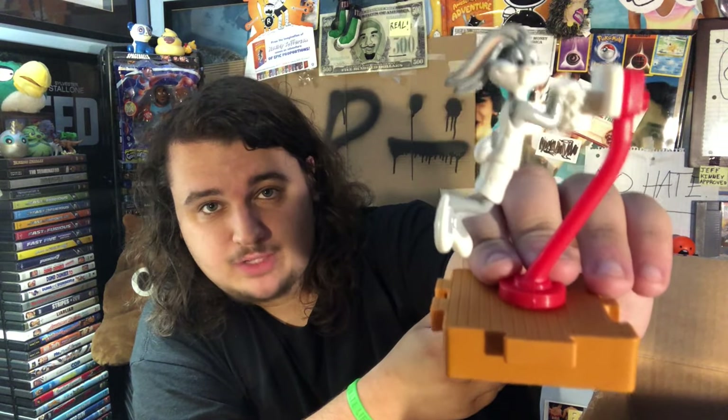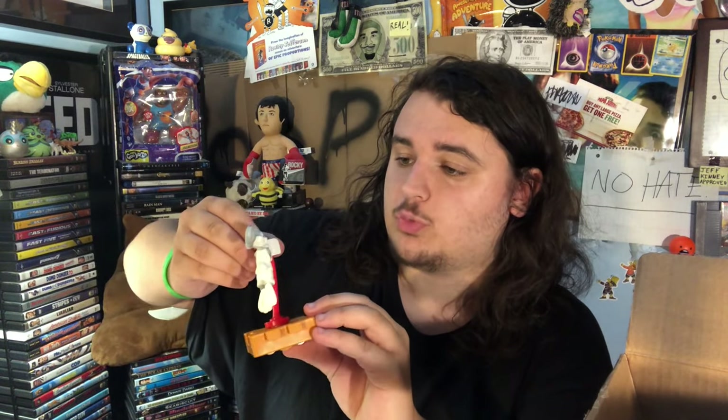A lot of you might know this one. This is a Space Jam toy from 1996. I'm excited about this one because Space Jam is pretty good. You got it in a plastic casing with Bugs Bunny right there shooting a basket. It looks like it's part of a puzzle piece where you have to get the other toys and connect them all together. Obviously I don't have the other ones, but it's Bugs Bunny — that's like the coolest one.